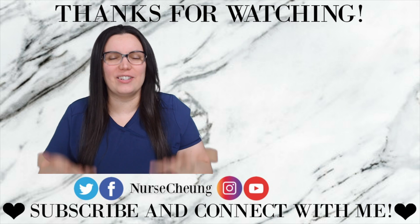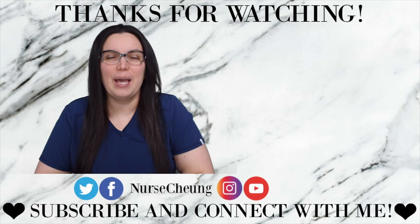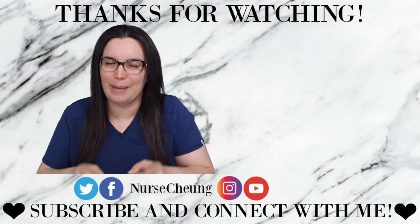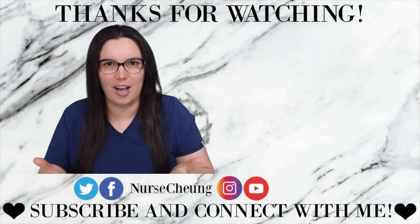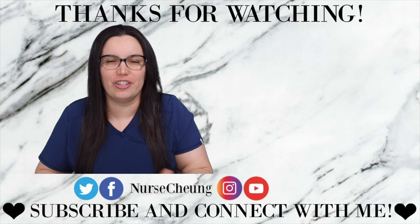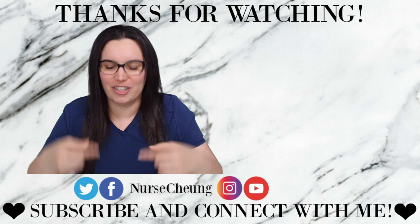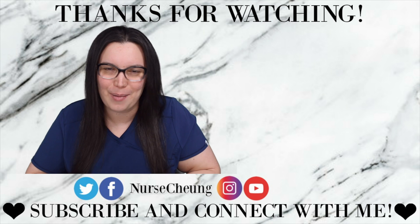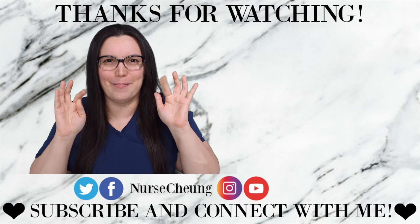I hope that these question review series are helpful in helping you pass the ATITs like a boss. Make sure that you follow me on my social media — I'm on Facebook, Instagram, and of course here on YouTube. Make sure that you subscribe, and I highly recommend that you check out my website at nursechung.com where I have additional practice questions. If you have any questions, please feel free to leave them down below. I love answering them. Until next time, I hope y'all have a wonderful day and I will see you all again soon. Bye!